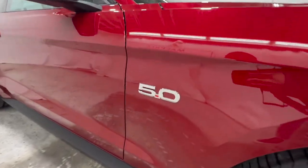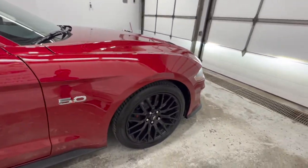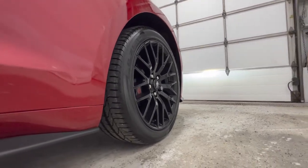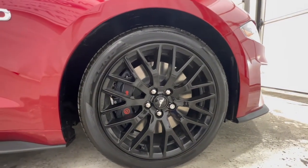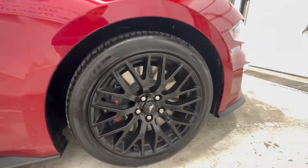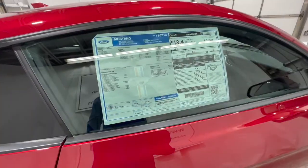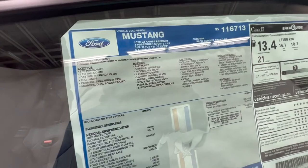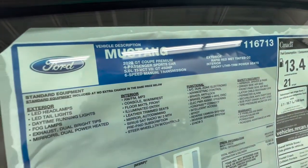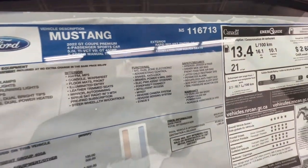This is a 5-liter GT model, so you do get a 5-liter badge on the side. Here's another look at these 19-inch Performance Pack wheels with the Brembo six-piston brakes. The Performance Pack does come with a summer-only tire — a Pirelli P Zero — 255 in the front and 275 in the rear. Looking at the window sticker, we have the 2022 GT Coupe Premium 5-liter with the six-speed manual, finished in Rapid Red metallic tinted clear coat.